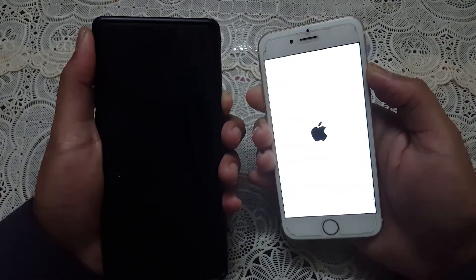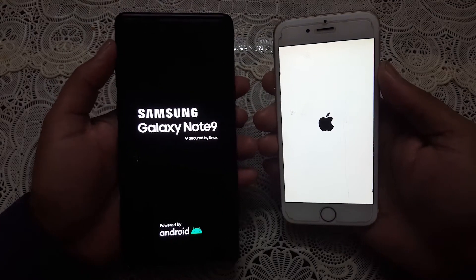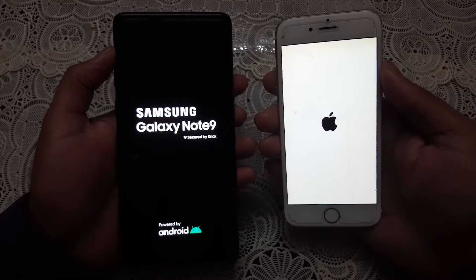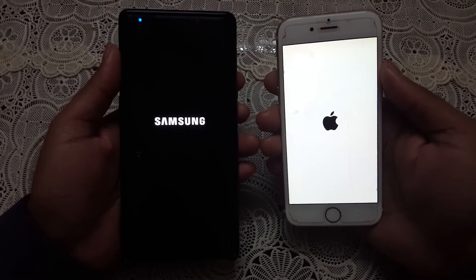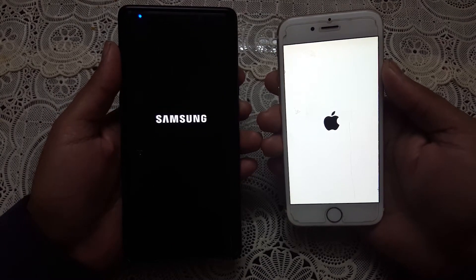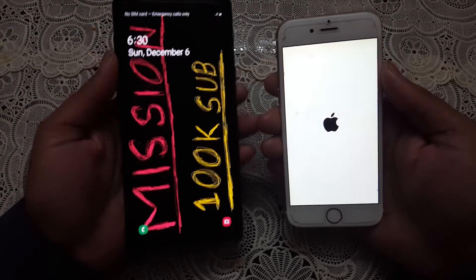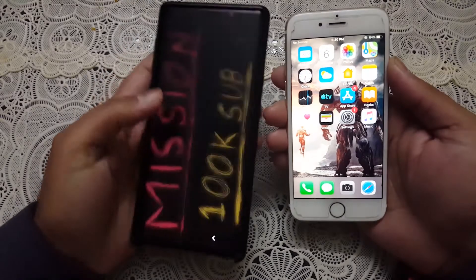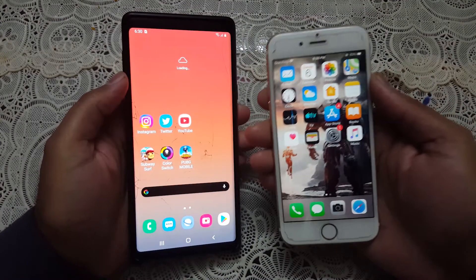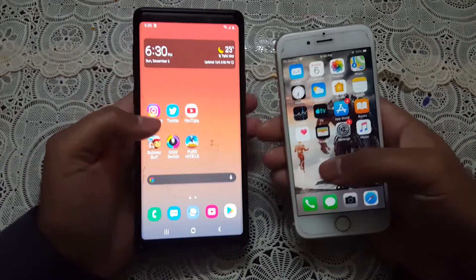The iPhone logo appeared first instead of the Galaxy Note 9, so expecting that the iPhone may come first. But the Galaxy Note 9 finished the boot-up first with ease — the Snapdragon processor inside helped it perform better in the boot-up test. The iPhone is left behind by some seconds.